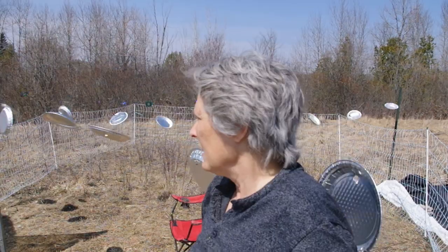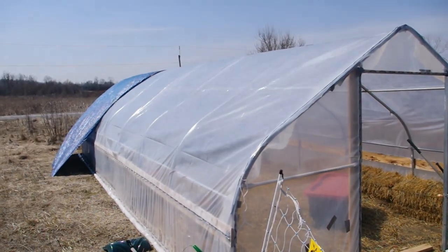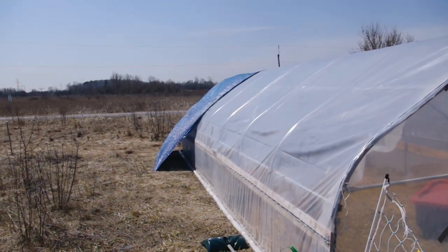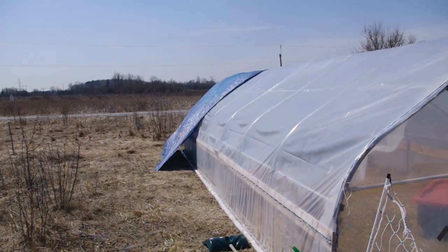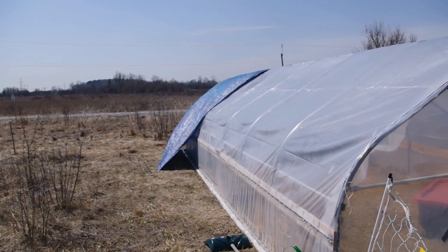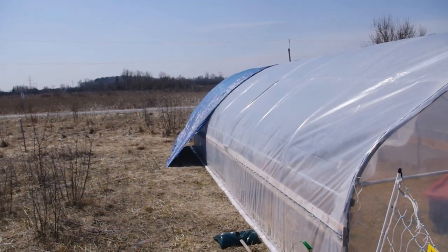We need to get into the greenhouse, so the chickens are going to have to be outside. We're trying to find some way to deter the overhead predators. I'll also put a tarp at the end so that they have some shade inside because it's quite hot in there.